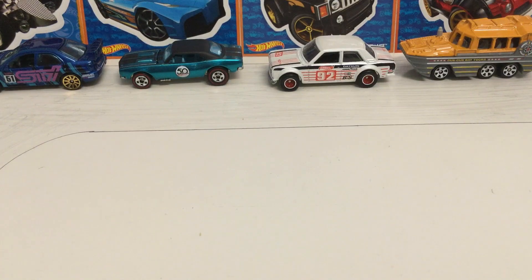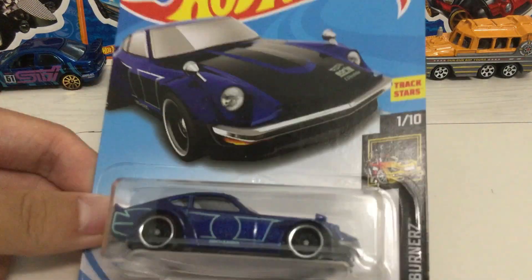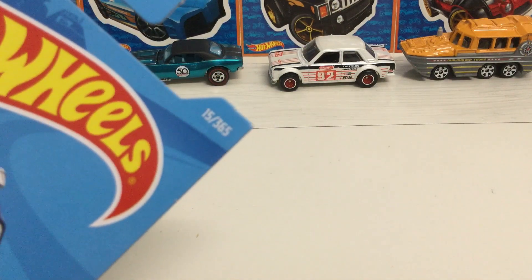Hello guys, for our finish here today I'm going to be reviewing this hardware car. This is the custom Datsun 240Z in blue. It is part of the Nightburner series, number one out of ten, and then collector number 15 out of 365.